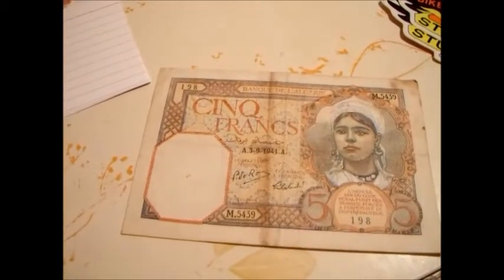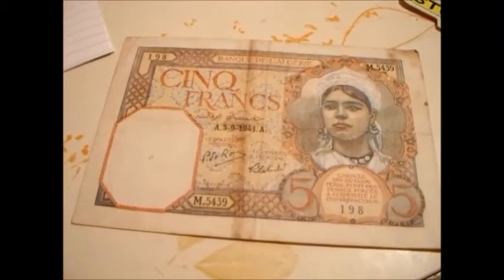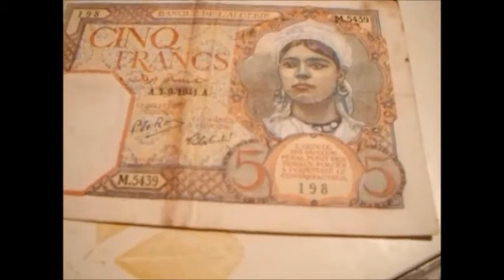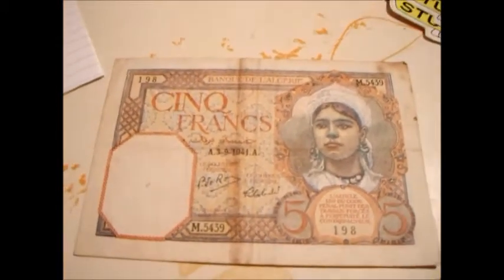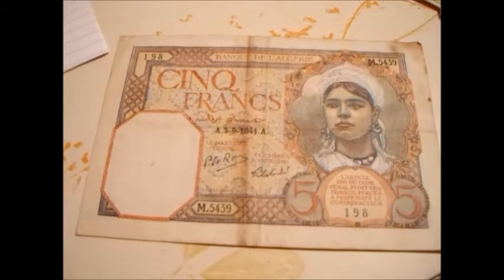What we have here is some Algerian French Francs. And just to prove that things never change, right here we have, according to Penal Code 139, counterfeiting is against the law. You've got to write that on your banknote — you know you might have a problem.